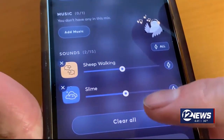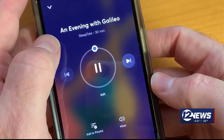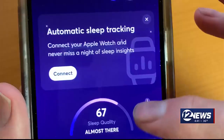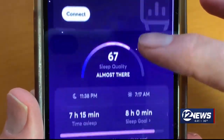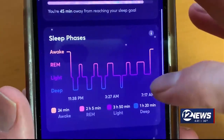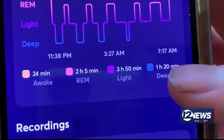There are bedtime stories and meditations, and it provides reminders to wind down before bed and alarms to gently wake you up. The app uses the device microphone to determine when you fall asleep, and you can also connect your Apple Watch for more accurate sleep tracking. You can see how much REM sleep you're getting on average and how much of the night you spend in deep sleep.